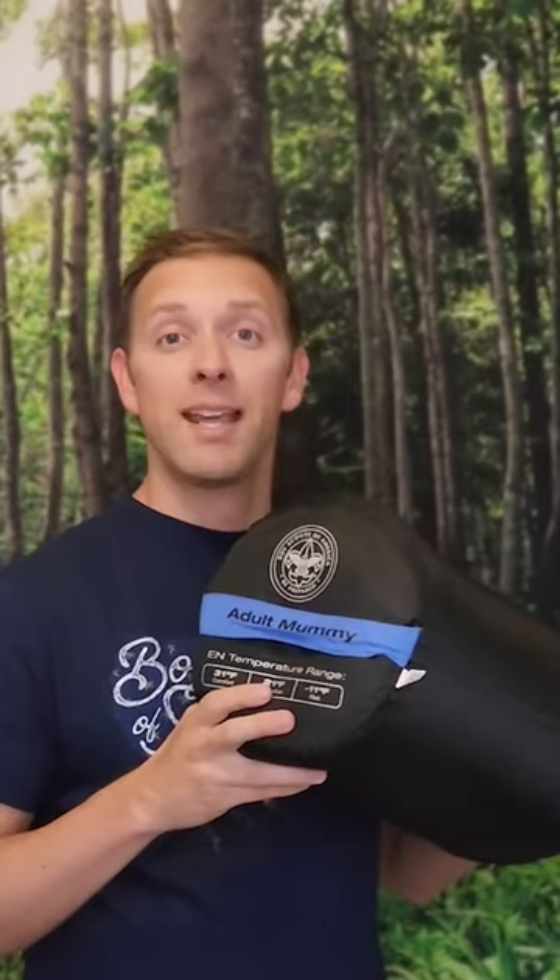Pod Rocker Camping Chair. BSA Adult Mummy Sleeping Bag. GSI Six Piece Dinner Wear Set. Stormproof Matches. BSA Three Person Tent.